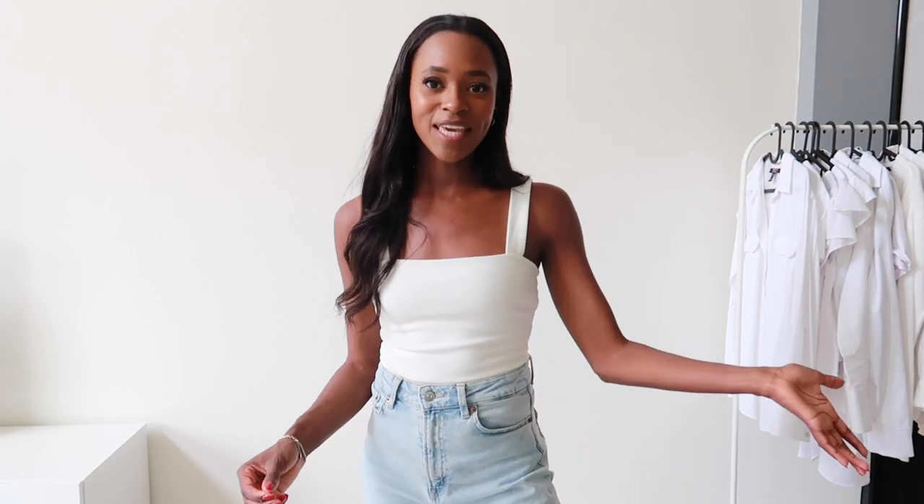You can also wear heels and maybe a skirt or just make it more dressy. And again I just really like how the straps are a little bit thicker. I also got this necklace that I thought would look so nice with this shirt.